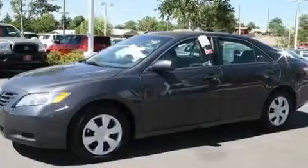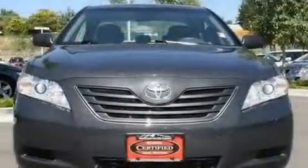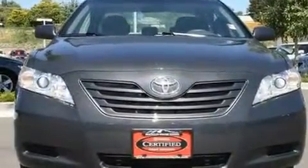Its top features include heated front seats, a brake assist system, and this vehicle has fewer than 33,000 miles on the odometer.